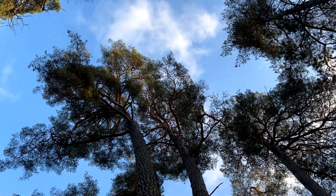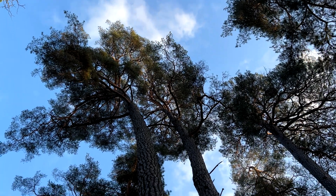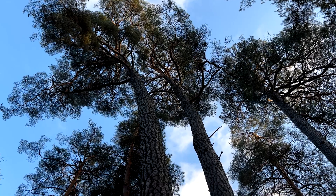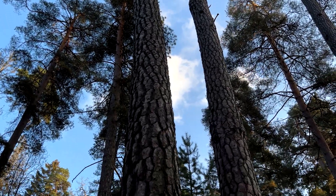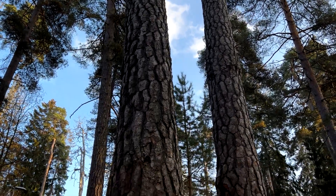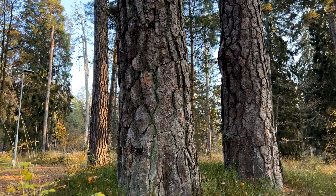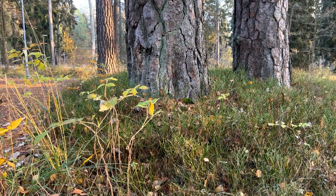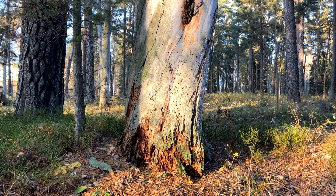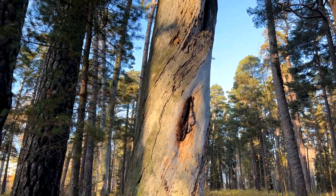Let's talk numbers. A mature tree grows up to 35 meters in height and 1 meter in diameter. If the wood is used as lumber, the tree will probably only become 50 to 120 years old until it is chopped down. In the northern parts of Europe it takes closer to 120 years, sometimes even longer. But if the tree lives in a protected area, it can become much older, taller, and thicker.